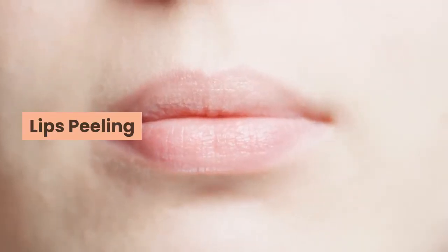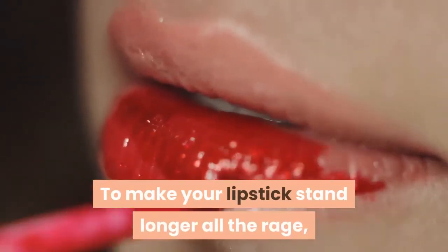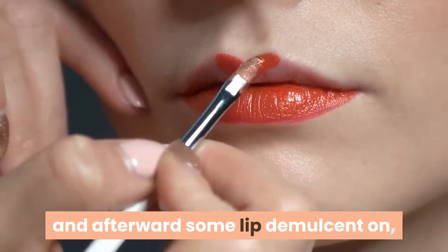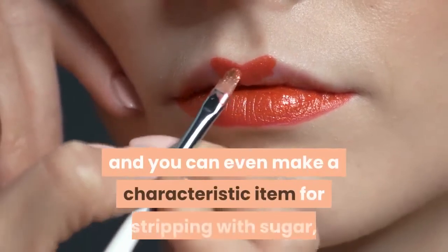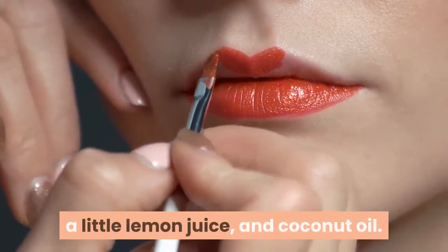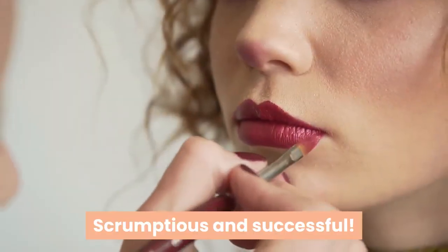Lips peeling: to make your lipstick last longer, you should set them up. Make a gentle stripping with a toothbrush and afterward some lip demulcent, and you can even make a characteristic item for stripping with sugar, a little lemon juice, and coconut oil. Scrumptious and successful.